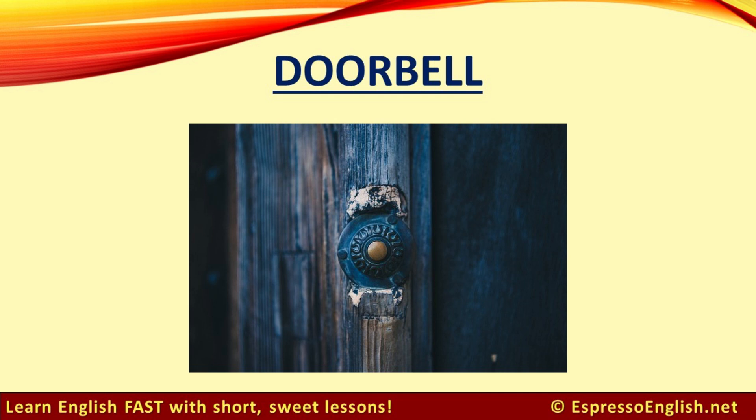Doorbell. The action of making the doorbell sound is called ringing the doorbell.